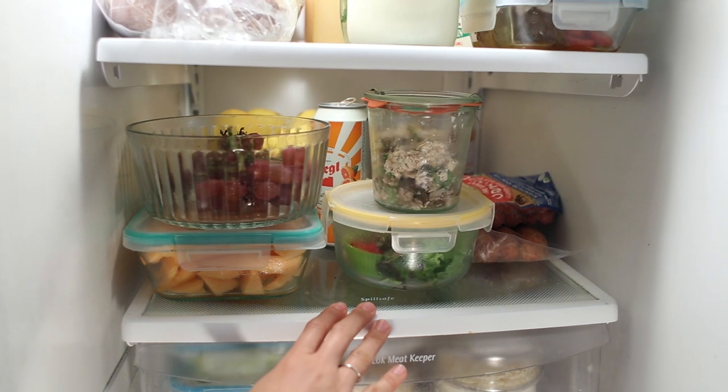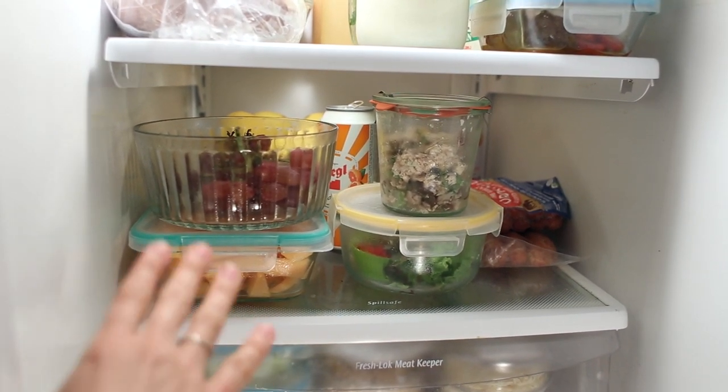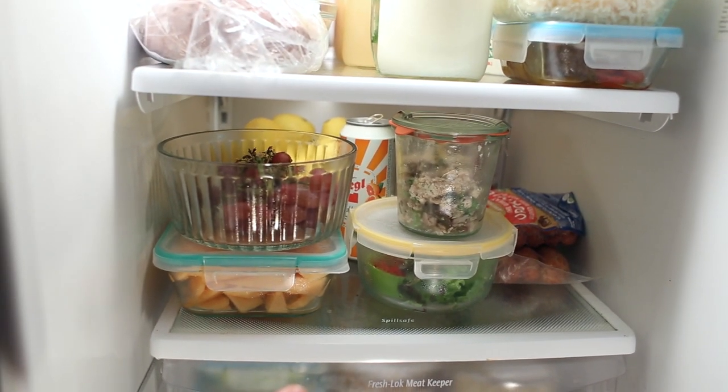You can also see on the second shelf I have more leftovers: chicken salad, some more fajita toppings, some fruit, and my obsession with lemons, some grass-fed hot dogs, and some sausage.